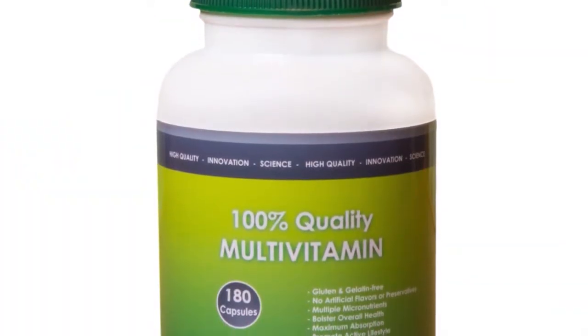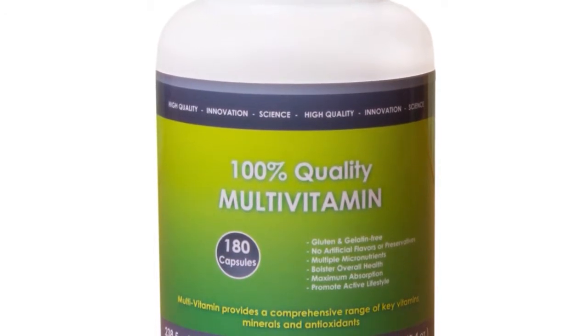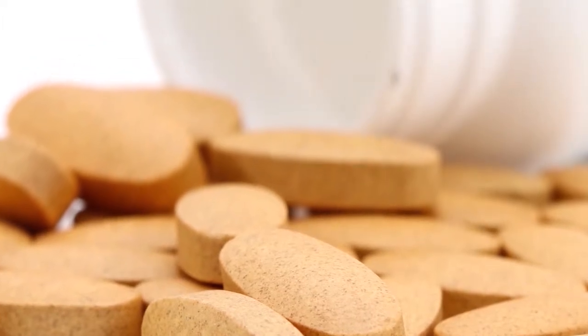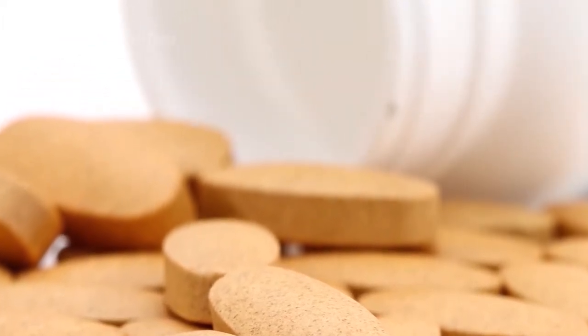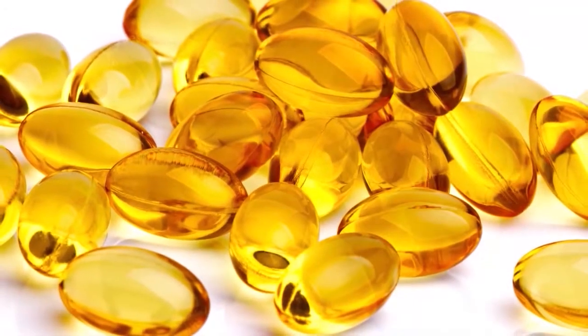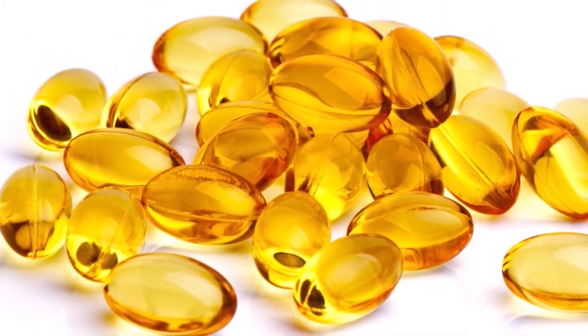Taking a multi-vitamin is a quick and easy way to make sure you're consuming the essential vitamins and minerals you may not be getting from food. Make sure your supplement delivers 400 IU of Vitamin D, which is the dose said to reduce risk of early death by 7%.